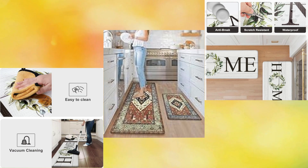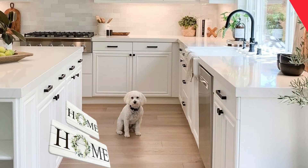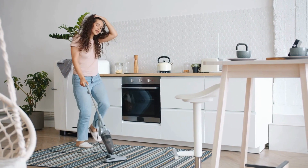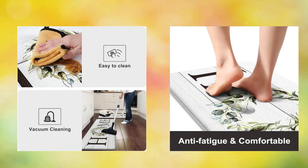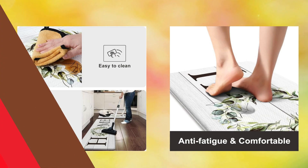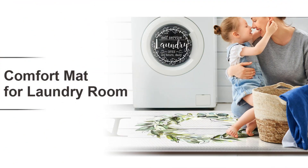The set of two rectangular rugs offers not only comfort but also exceptional durability, thanks to high-quality PVC materials. Stay safe and stable on any surface, thanks to the anti-slip backing that keeps these rugs firmly in place, ensuring safety for you and your family. Moreover, their stain and water resistance make cleaning easy, saving you time and energy for what truly matters.